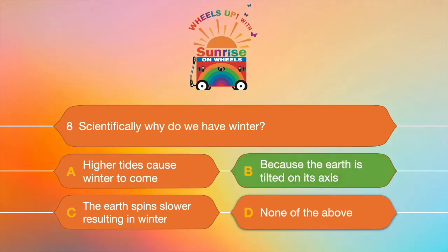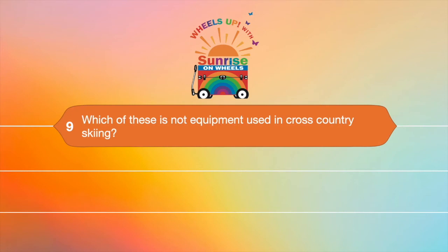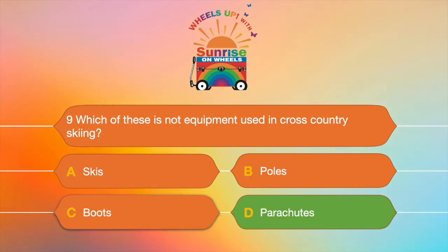Sometimes being closer to the sun and sometimes further away. Question number nine: which of these is not equipment used in cross-country skiing? A. Skis, B. Poles, C. Boots, or D. Parachutes? Which of these is not equipment used in cross-country skiing? The answer is D — parachute. You don't need one of those.